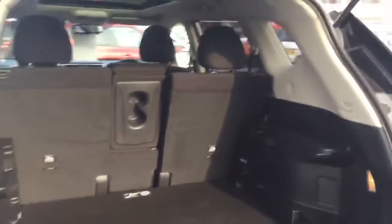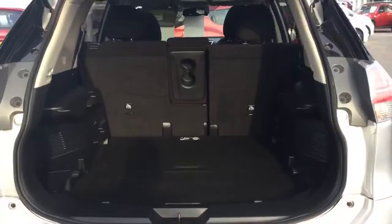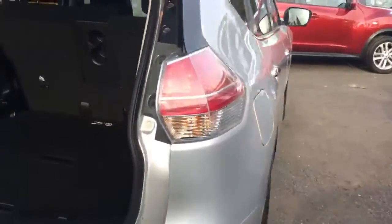As you'll see, you have a huge boot space, so plenty of room for your golf clubs or buggies. Moving around to the front...